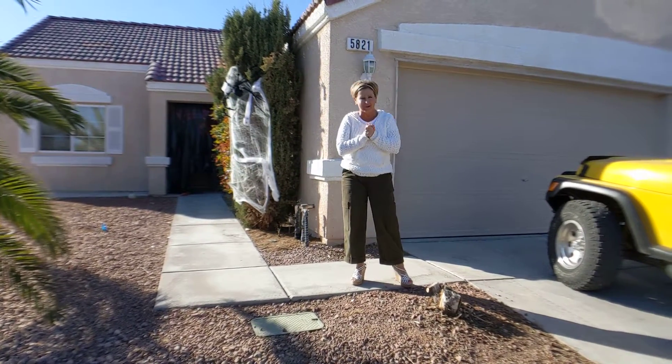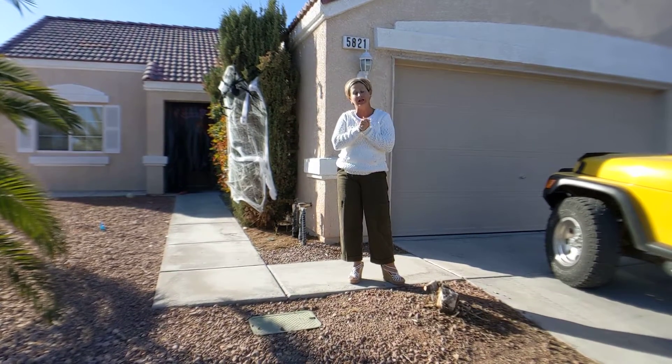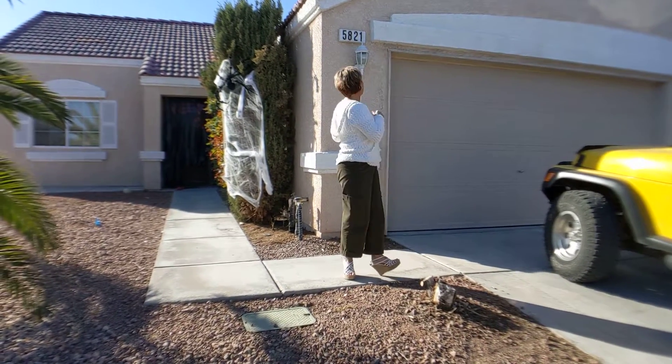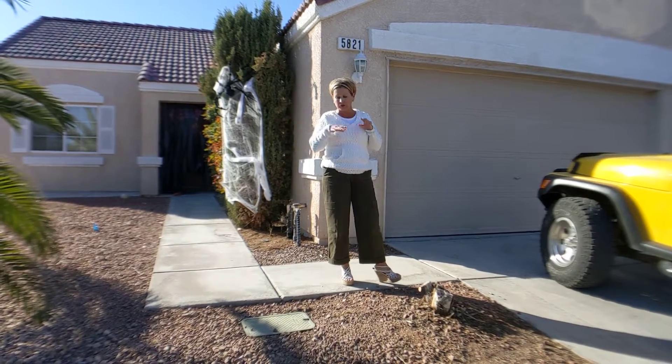Hello, I am Jenny McKenna with McKenna Property Management. Today is October 30th, 2019, the day before Halloween, and we are here at 5821 Starfish Bay, and we are going to be doing this walkthrough from the eyes of what we need to do from a rental perspective.